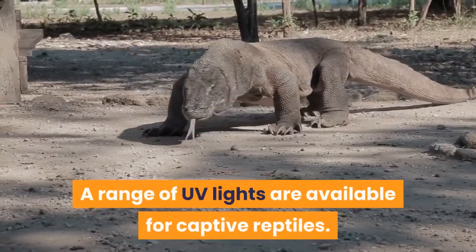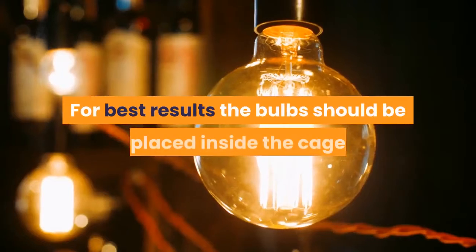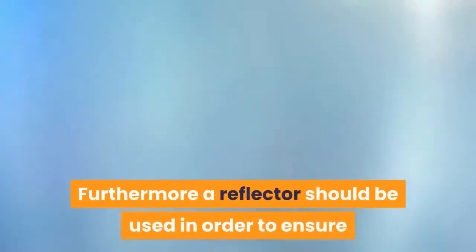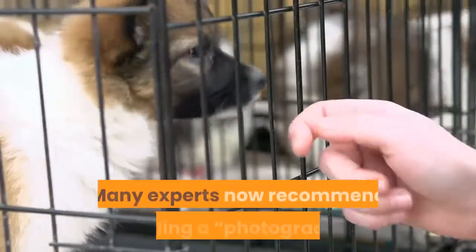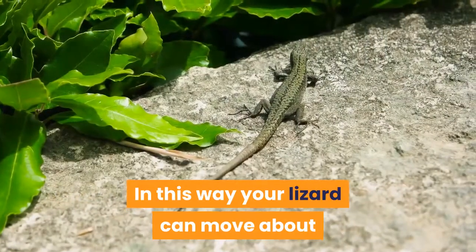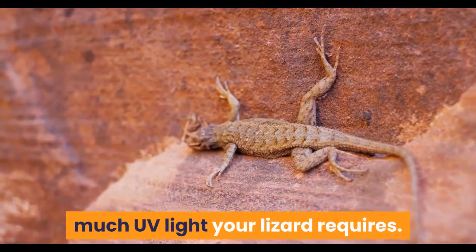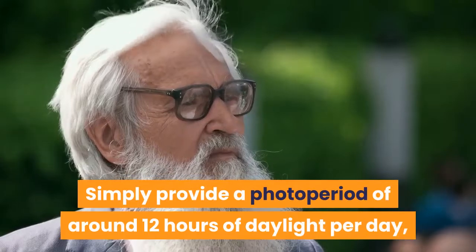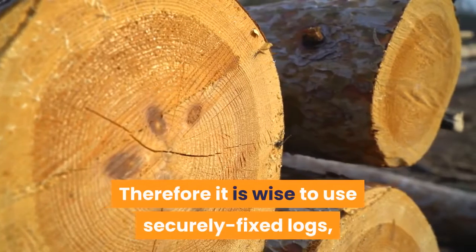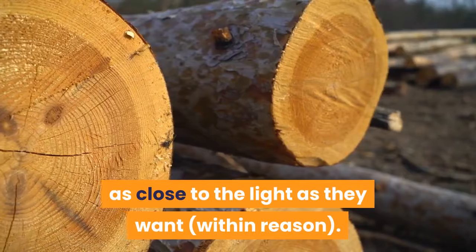A range of UV lights are available for captive reptiles, normally in the form of fluorescent tubes. For best results the bulbs should be placed inside the cage and within 12–18 inches of your bearded dragon, and a reflector should be used to maximize usable light. Many experts now recommend installing a photo gradient, where some areas of the cage receive more UV light than others, so your lizard can move to the area most appropriate for them. Simply provide a photoperiod of around 12 hours of daylight per day with basking spots of varying heights. Use securely fixed logs, branches, and rocks to create higher areas so your bearded dragon can get as close to the light as they want.